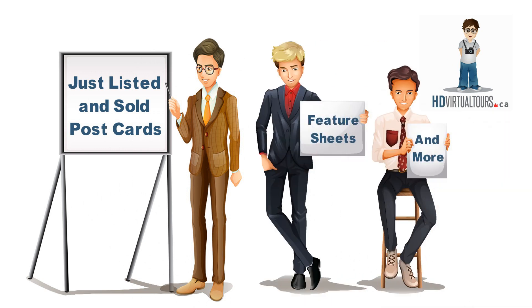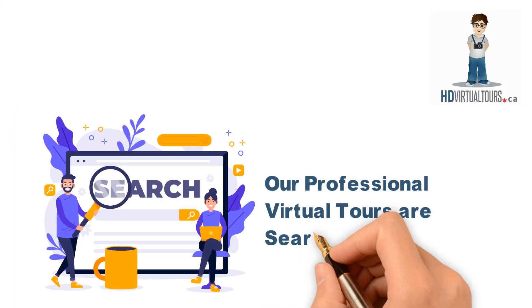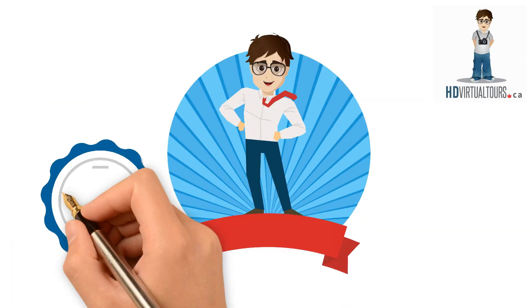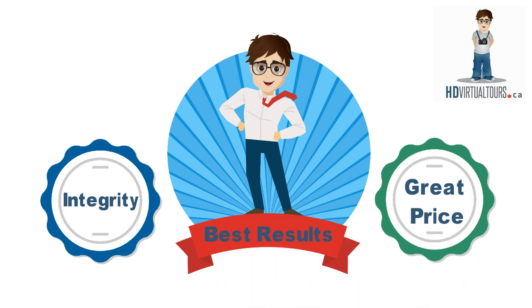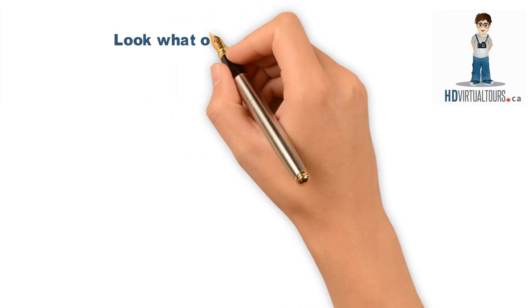Just listed and sold postcards, feature sheets, and more. We provide high-quality, interactive, and great-value virtual tours. Our professional virtual tours are search engine and MLS friendly. We serve our clients with integrity and always deliver the best results at a great price. We have served thousands of realtors from all known brokerages.